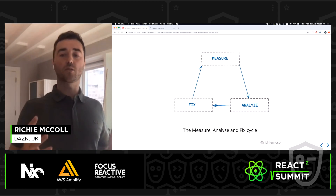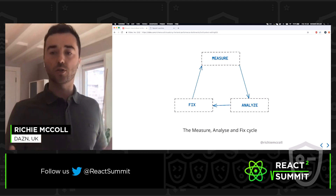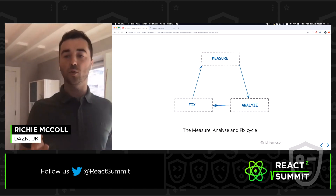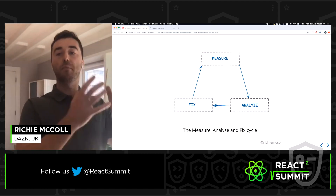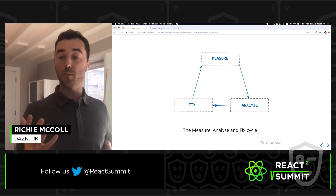The measure, analyze, and fix cycle is a methodology I use when doing performance audits. Before we can analyze and fix a problem, we first have to measure — that gives us the baseline we need. Once we analyze the problem, we can propose a fix. Once we fix, we measure again. This cycle repeats until we've got a number we're happy with.